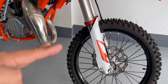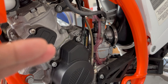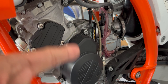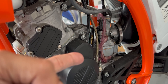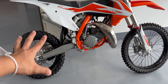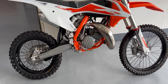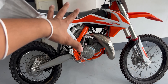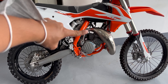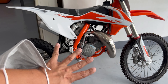The carburetor is a Mikuni TMX 38mm flat-slide — said to be one of the best, if not the best. The wheelbase is 1290mm — compact but enough for a small packed rocket. The seat height is 865mm.